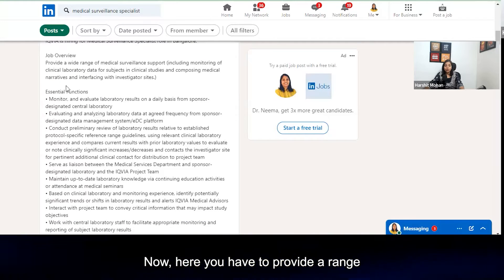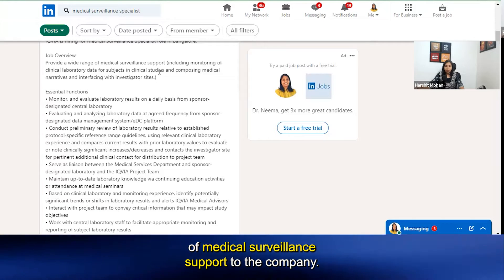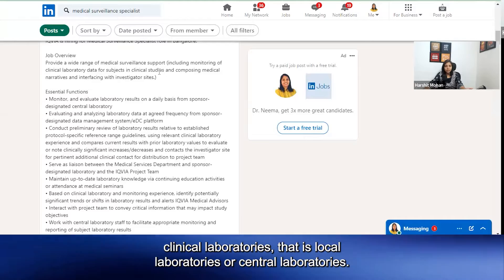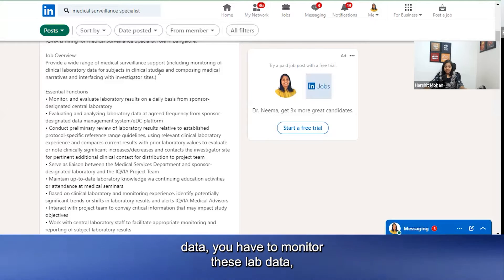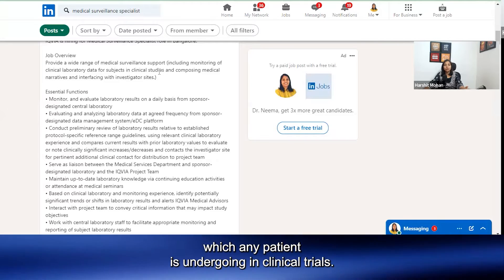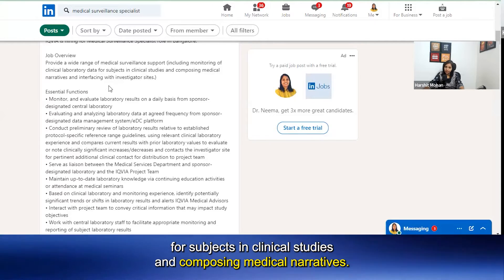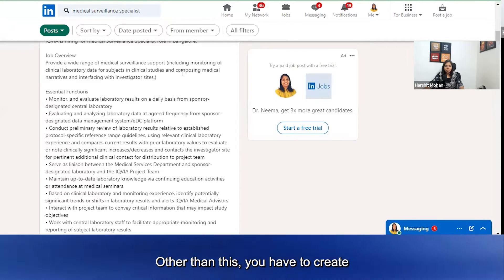Now here is the job overview. You have to provide a range of medical surveillance support to the company. The medical surveillance support involves monitoring the lab data coming through clinical laboratories — local laboratories or central laboratories. Through this data you have to monitor lab data for any patient undergoing clinical trials. It is essentially a monitoring of clinical laboratory data for subjects in clinical studies, and composing medical narratives — you have to analyze the lab data.